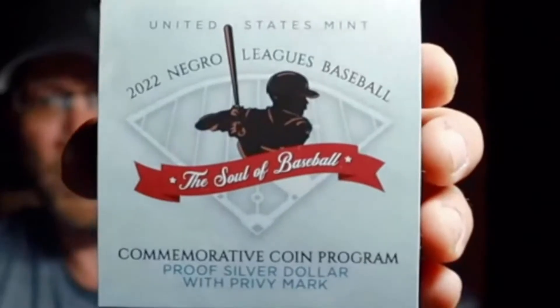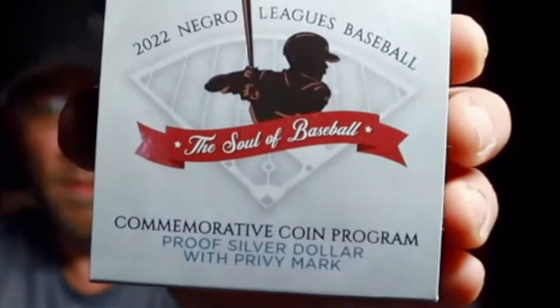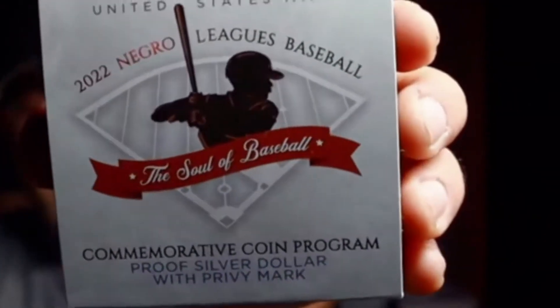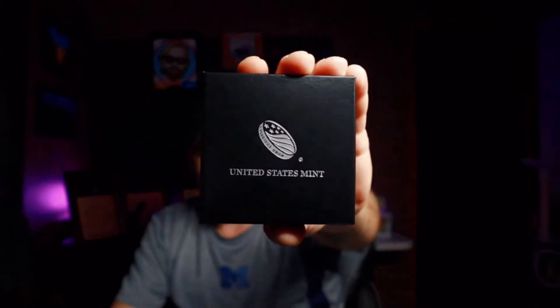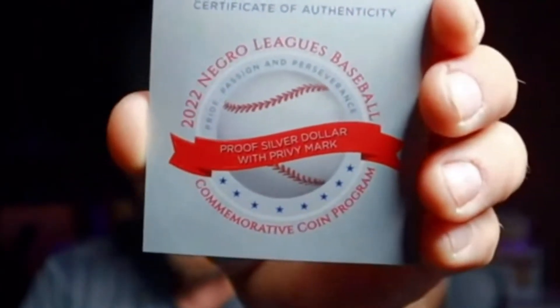Let's show you the government packaging it showed up in. It's a little something different than you're typically used to seeing — those letters at the top are in red and they stick out, a nice touch. We open up the box and this is what you get: your black box, United States Mint. Pull off the top and let's start here. This is going to be your COA, also baseball themed, which is nice to see.